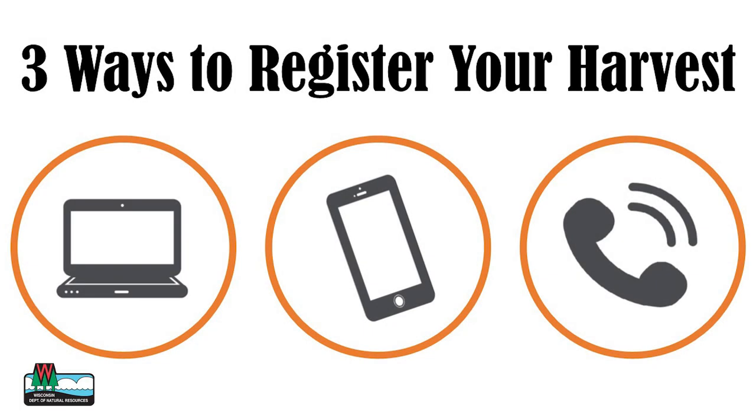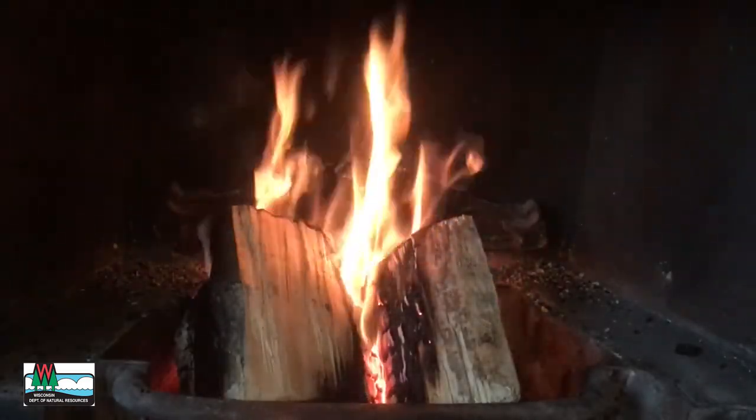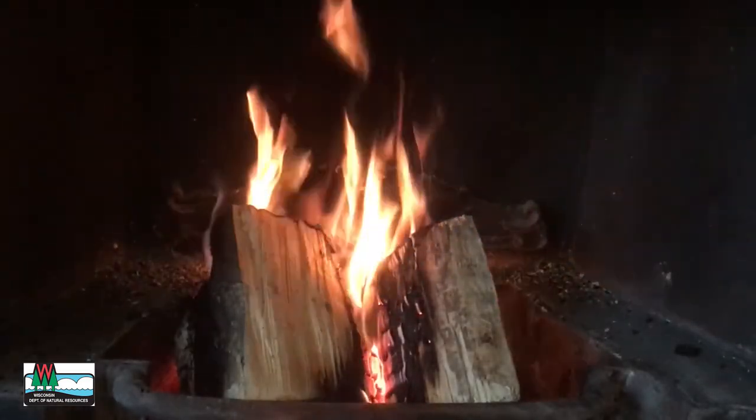The DNR provides three convenient ways to register your deer harvest. You can do it very easily with your computer, tablet, or smartphone, or by calling our automated system. But remember, you don't have to register your harvest until 5 p.m. the following day. So kick your feet up, relax, and take some time to warm up first.